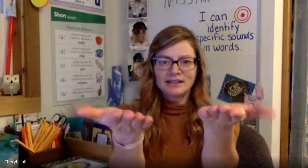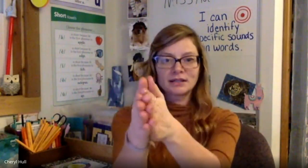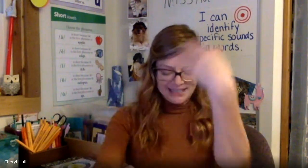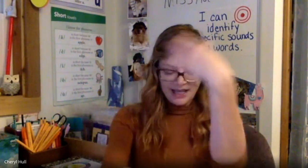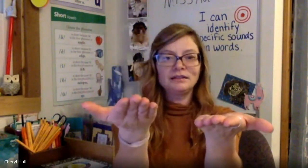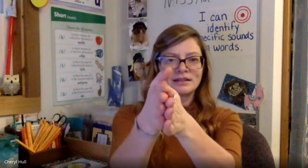Now for our next activity, we're going to start with the rime of a word, which is the ending chunk. I'll tell you the first sound to add, and you'll put it together and say a word. Let's get started. Say oat, add B — boat. Say ache, add R — rake. Say all, add W — wall. Say end, add L — blend. Let's do one more: say ar, add T — tar. Great job adding a first sound to a rime to make a new word.